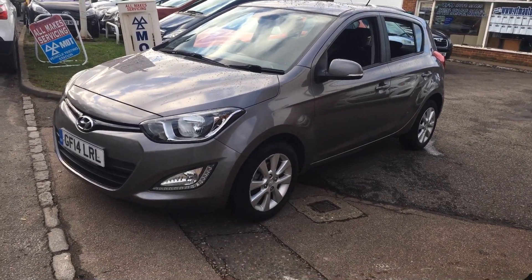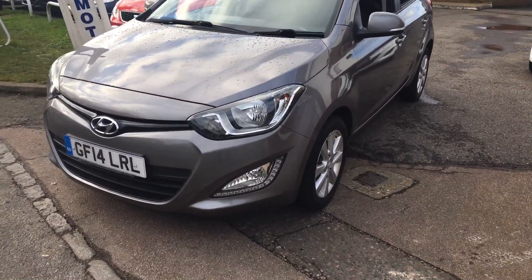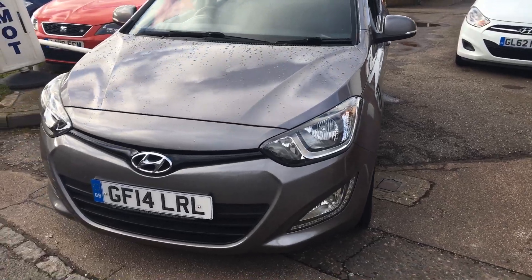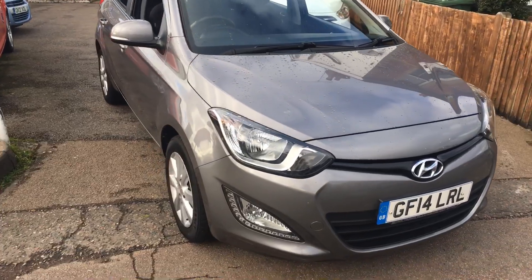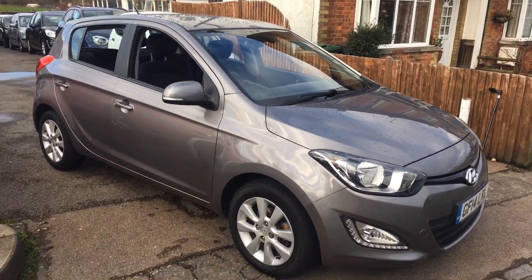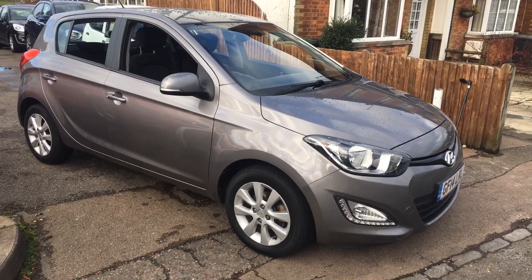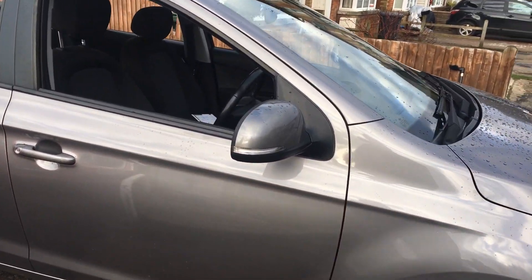As you can see it has smart alloy wheels, front fog lights, LED driving lights, finished in metallic grey. It's also got indicators on the mirrors.